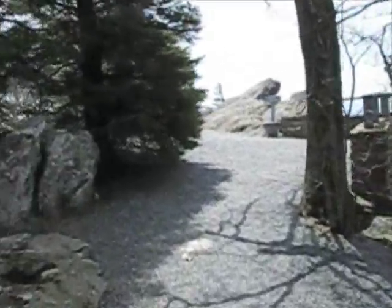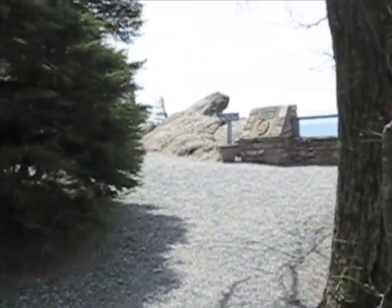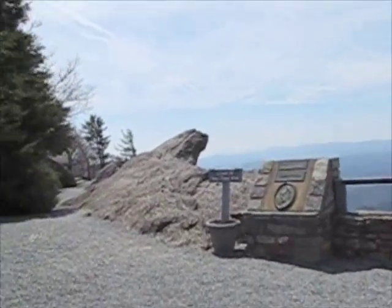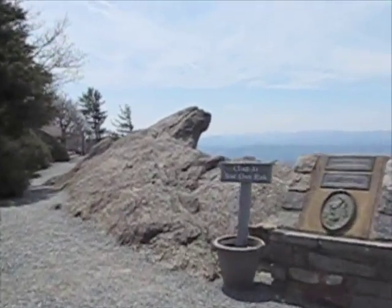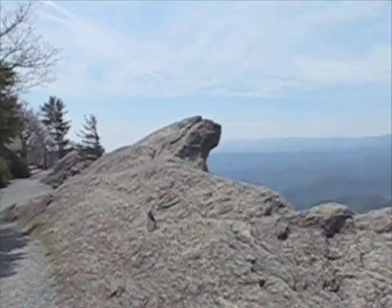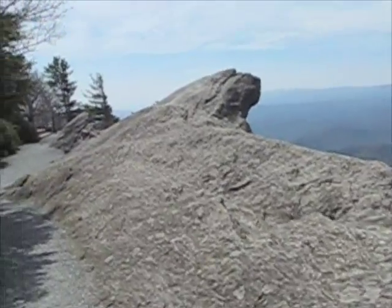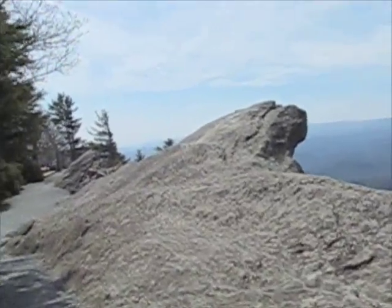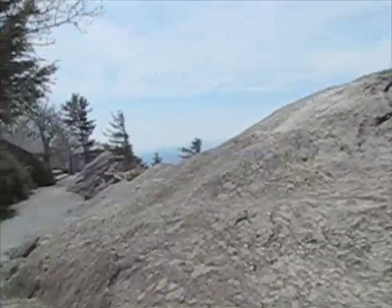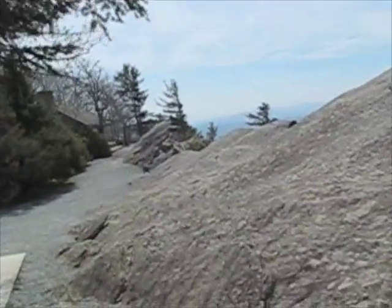Here we are in Blowing Rock, coming up to THE Blowing Rock. And there it is. There's a story that goes along with it — I'm not sure what that is, but it's easy enough to find out. This is a long-standing tourist attraction.